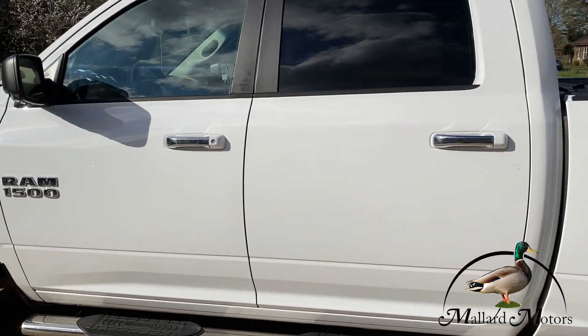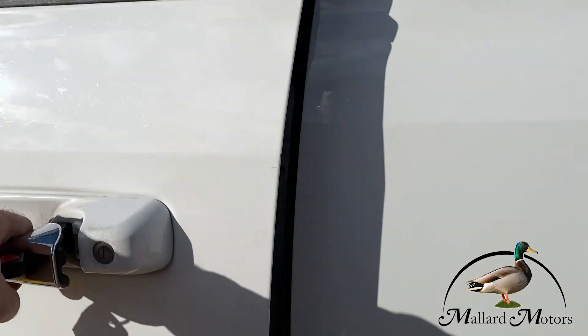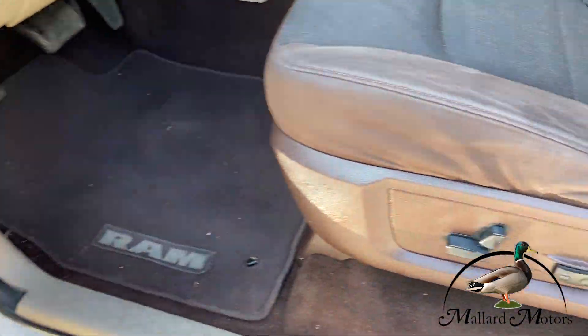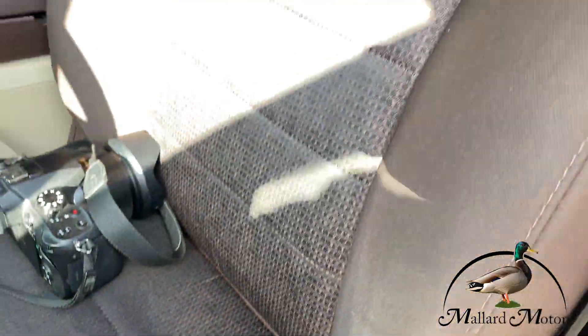Beautiful white. It's the full crew cab, not the small back door — it's got four full doors, lots of room. Inside, we've got power locks, power windows, power mirrors, power driver seat, cloth interior. The cloth is in good shape.